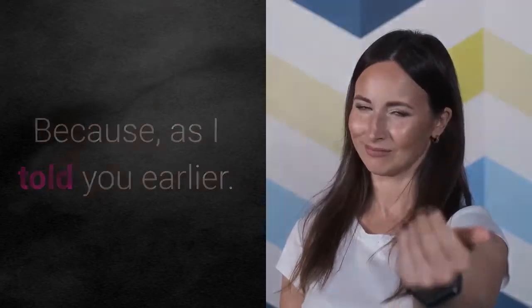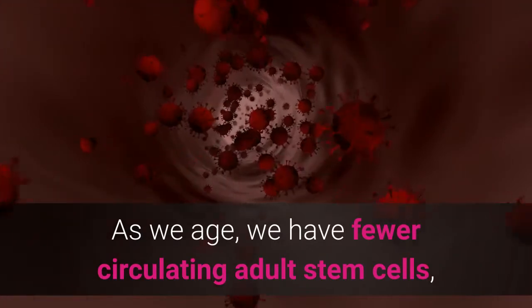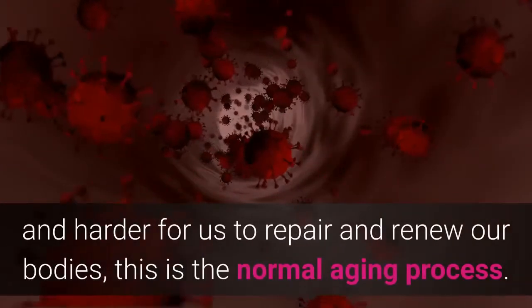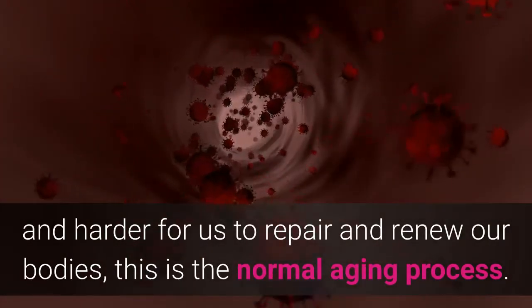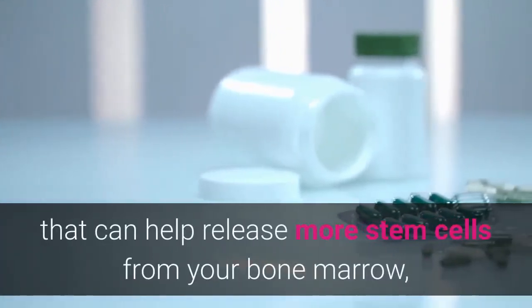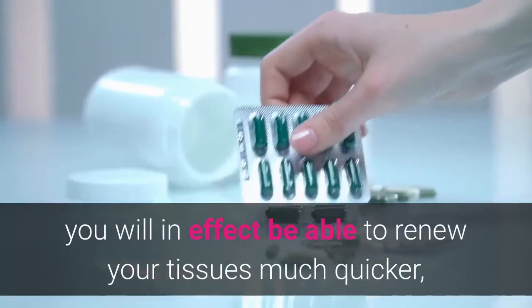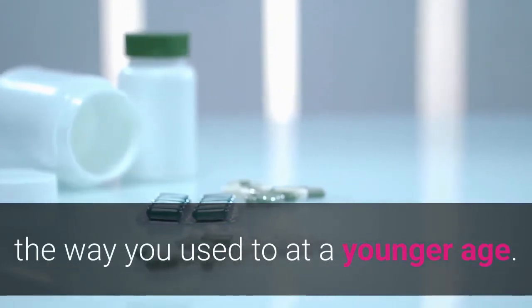As we age we have fewer circulating adult stem cells, which means that it is getting harder and harder for us to repair and renew our bodies. This is the normal aging process. If you find a stem cell supplement that can help release more stem cells from your bone marrow, you will in effect be able to renew your tissues much quicker, the way you used to at a younger age.